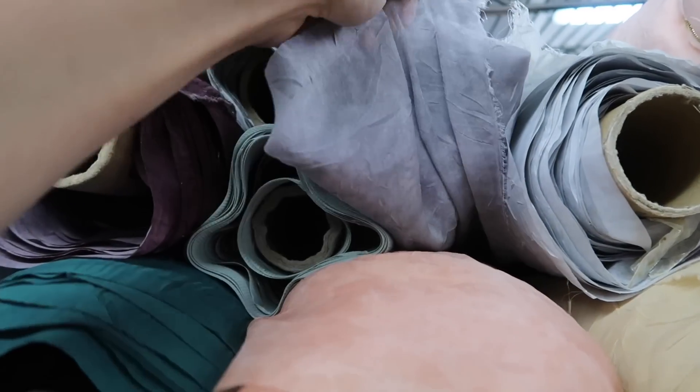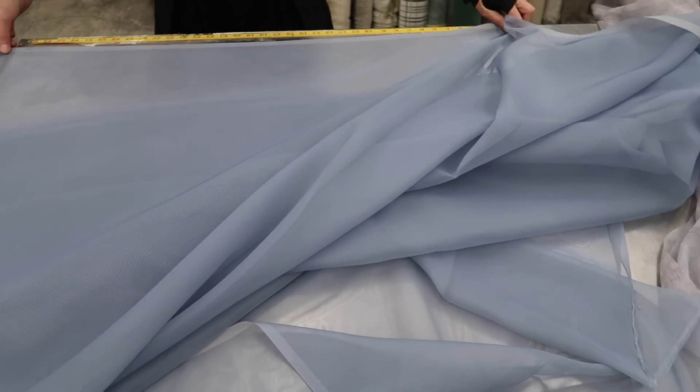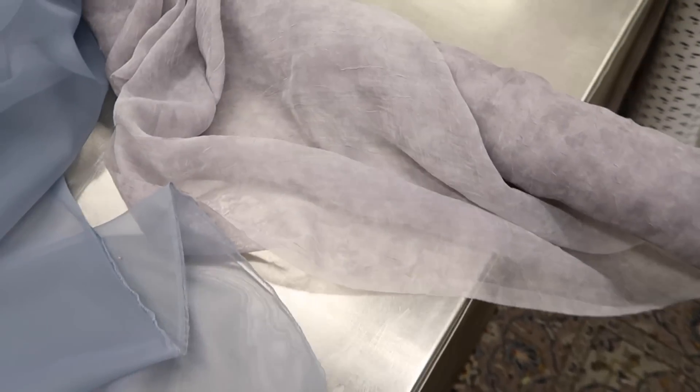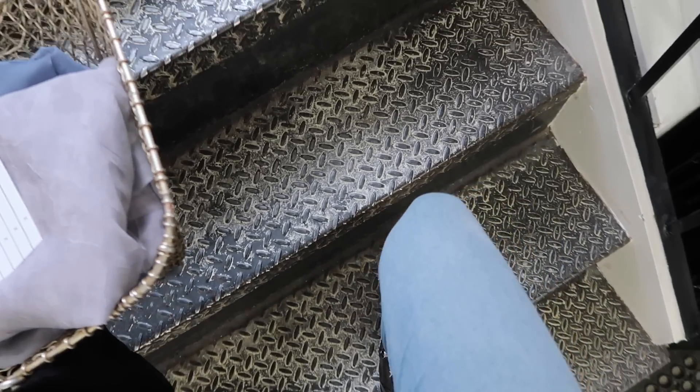I found this one which is a bit purple-y gray and has some sheer-like texture to it. We settled on this one — I'm going to get ten yards. It gathers pretty nicely. And this one — we're going to get six yards. Thank you!